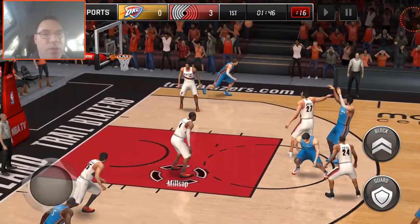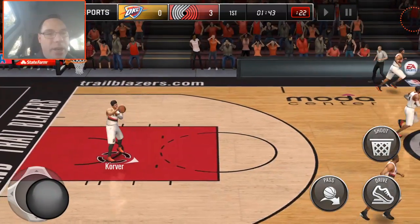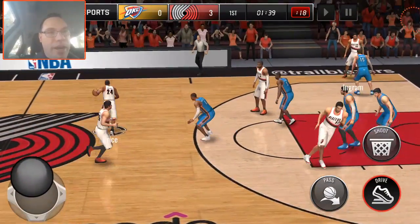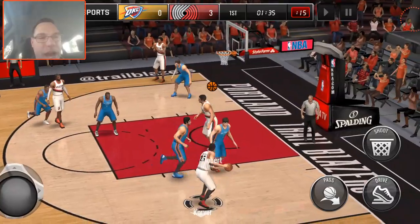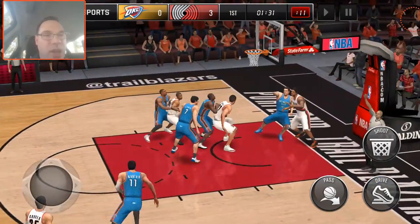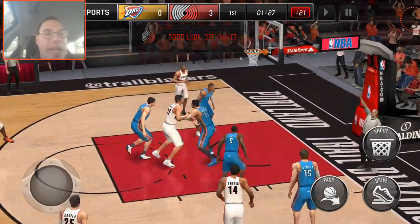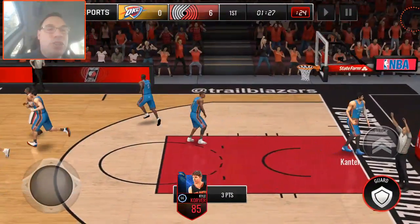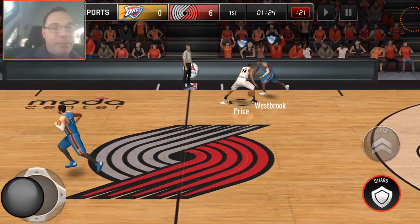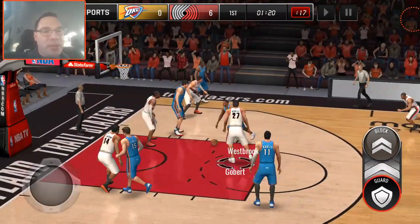I'm going to turn the volume up a little bit so you guys get some gameplay sounds. Where's Korver at? There he is, he's trailing behind. Can we get that step-back cheese? That's money — back out to Korver, money! Two three-pointers. We've got to keep track manually because there is no stat tracking, but we're going to do it in our head. So we're at two three-pointers right now.